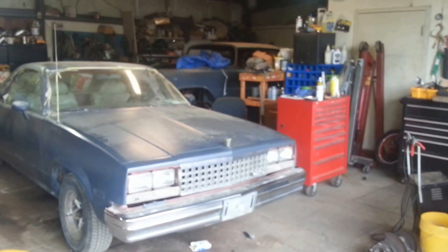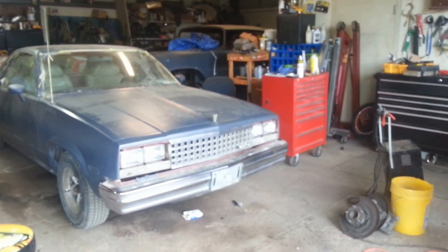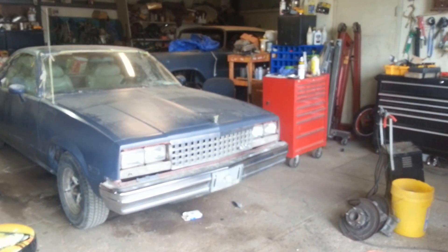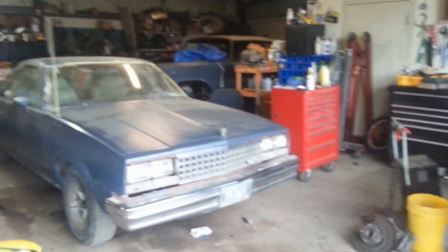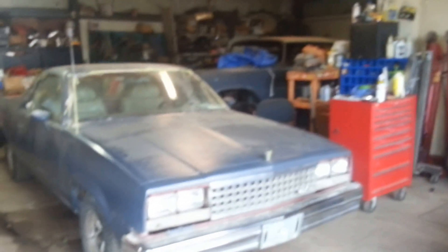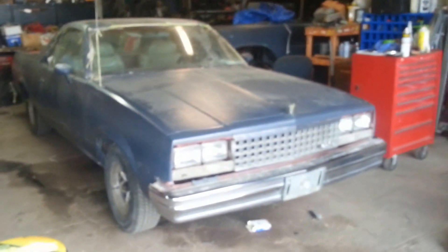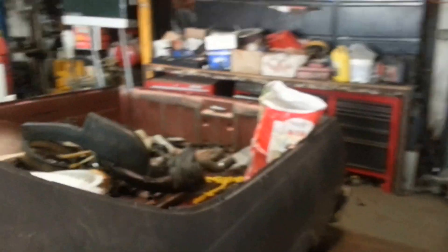All right, to all you LSX, LS1s, and LS engine swap fans, we have one more for you. We got a 1984 GMC Caballero — same thing as a Chevrolet El Camino, but I guess GMC wanted their own brand. You don't see very many Caballeros, but we just recently finished the LS swap on this baby. Thought I'd give you guys a quick listen to and look at on that.